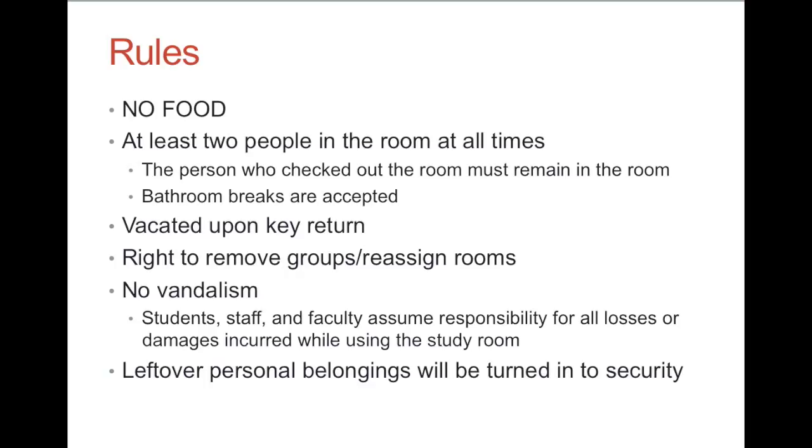The room also needs to be completely vacated upon return of the key. That means no one is still in there packing up their stuff. You've basically left the room the way you found it, so we can check it out immediately upon return.